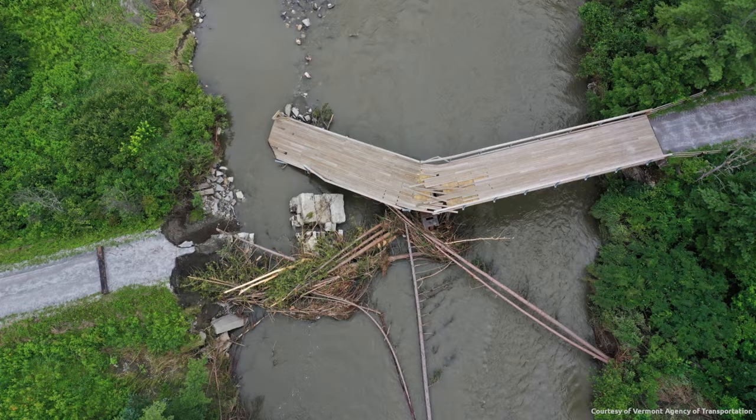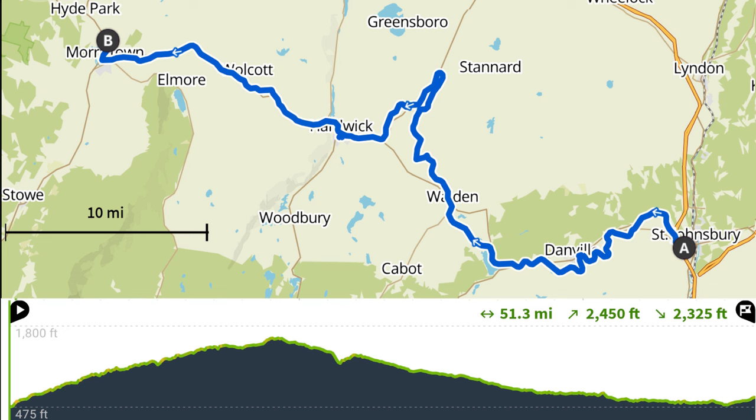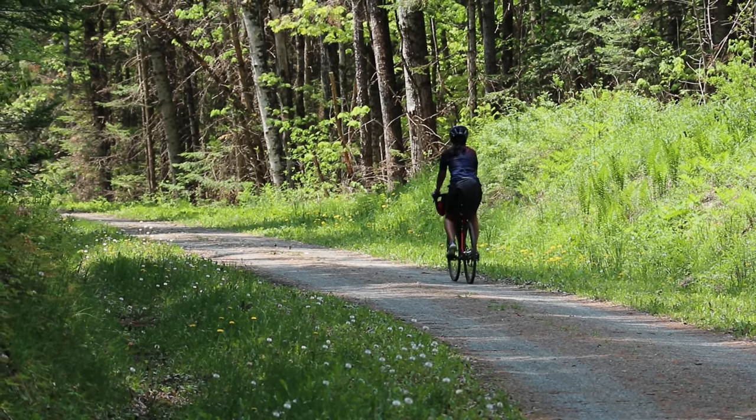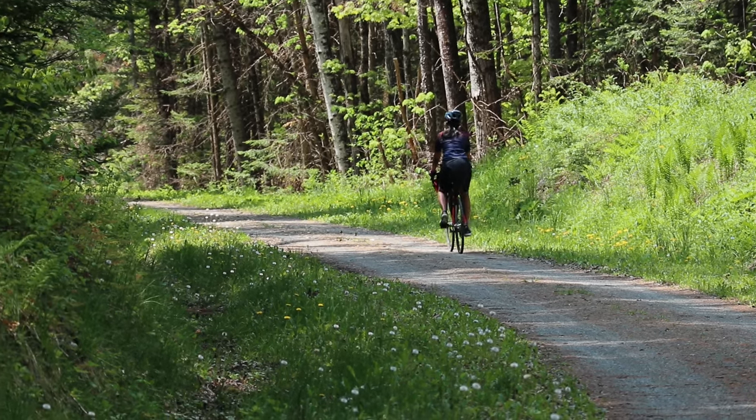A large ribbon-cutting ceremony scheduled for July was postponed when devastating rain severely damaged the trail. A month later in August, over 43 miles of the trail were still off-limits while rebuilding efforts continued. Back in May, we rode 50 of the 93 total miles, including much of the washed-out stretch. The trail was almost entirely complete at that point, with just a few areas needed to be bypassed.